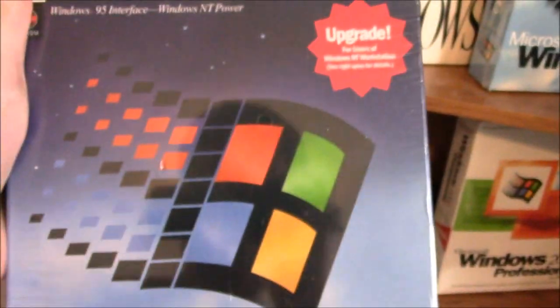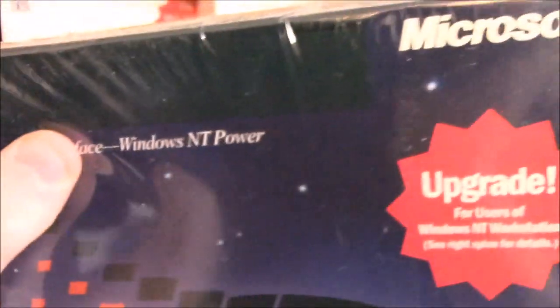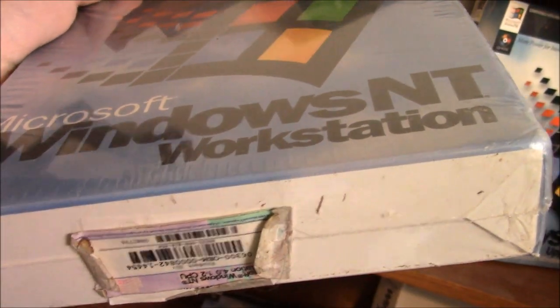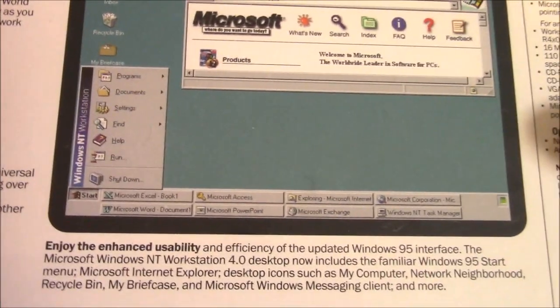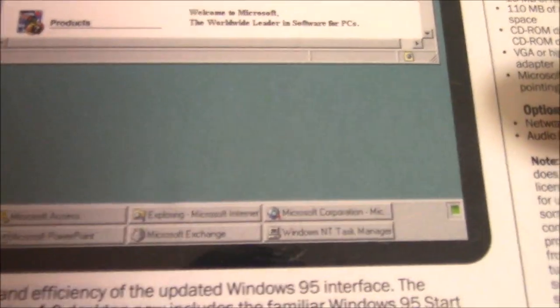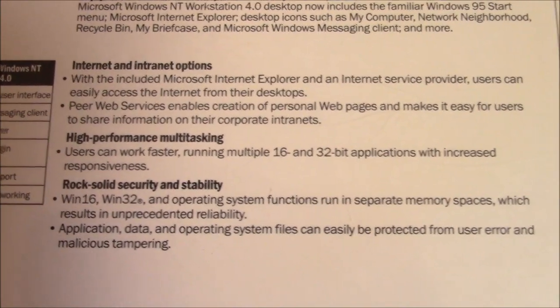Here's Windows NT 4.0 — an upgrade for users of Windows NT Workstation. Windows 95 interface, Windows NT Power Unlimited. That's probably the part in the worst shape — the sticker on the bottom. We also have another Microsoft Certificate of Authenticity. Look — it's pure evil. Who puts two bars of taskbar programs on the taskbar? That's evil. High performance multitasking, Win16, Win32 — that's just what I always wanted.